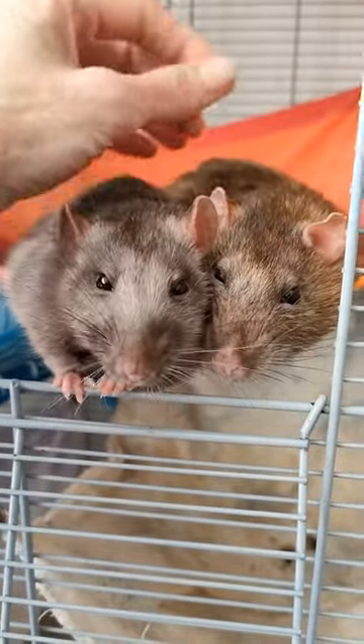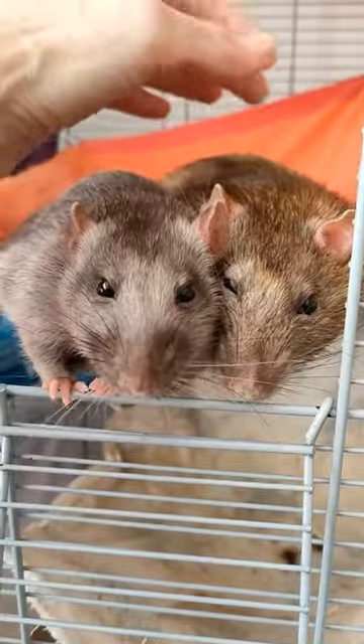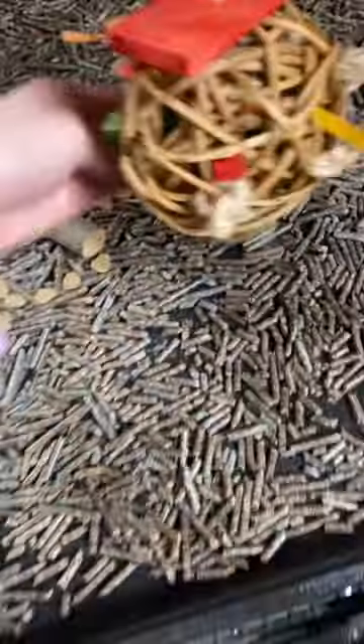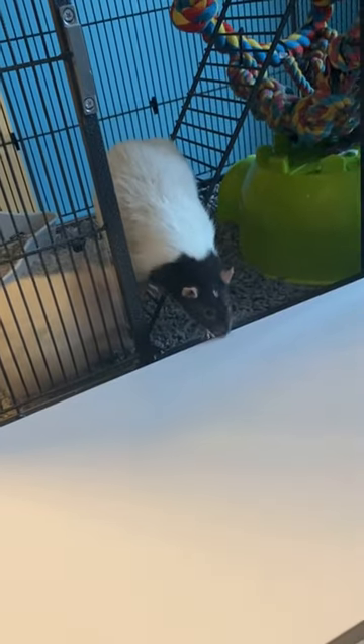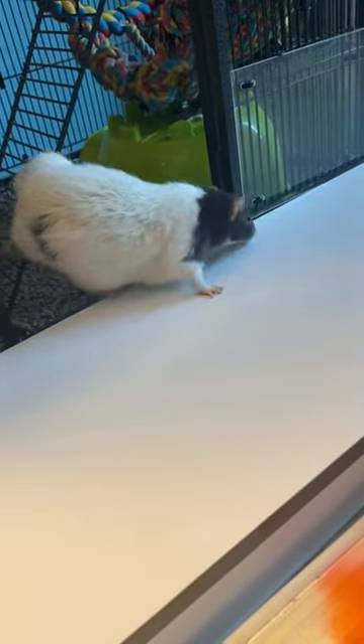Regular veterinary checkups can help identify problems early and keep your pet in tip-top shape. A clean and hygienic living environment is crucial in preventing illness. Clean your rat's cage regularly and make sure you're using appropriate bedding, such as a low-dust, unscented, paper-based substrate. Additionally, proper ventilation is essential to minimize the risk of respiratory infections.